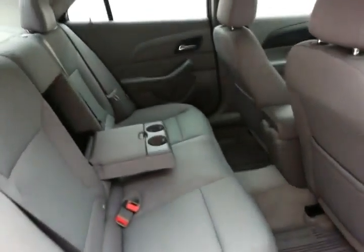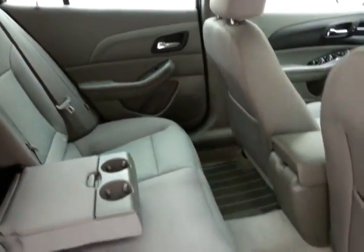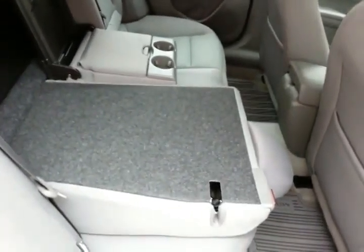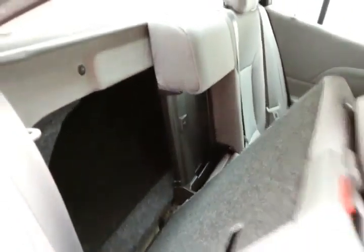The Malibu seats five with a cloth interior. Spacious back seat. Family-friendly, with hooks in the seats for the latch system to keep child seats completely secure. Pull the handle at the top of the seat and it allows the 60-40 split seatback to fold flat to accommodate longer cargo items.